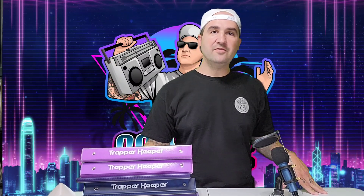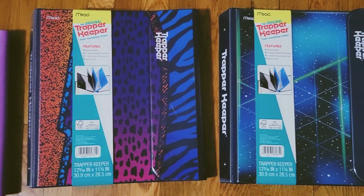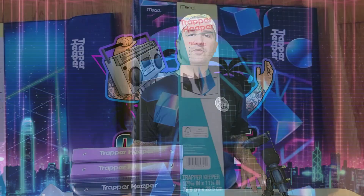So if you had a Trapper Keeper back in the day, or you always wanted one and want one again, I would definitely recommend going and grabbing some of these now. I'm sure they're not going to be around for long — these are really cool. It's almost time for back to school, so if you've got some little ones heading back you might want to grab some for them. Or if you just want some for yourself, go do it now because these are probably not going to be around for long. All right, that's going to do it for this video. Thank you so much for watching and I'll see you next time.